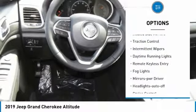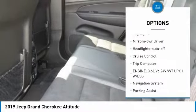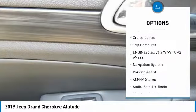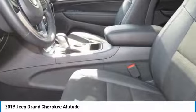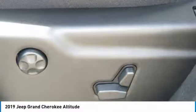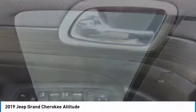Here are some of this vehicle's great options: heated side mirrors, traction control, intermittent wipers, daytime running lights, remote keyless entry, fog lights, mirror memory, auto headlights, cruise control, and trip computer. Searching for a dependable vehicle that looks great too? You found it — so stop in today.